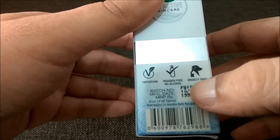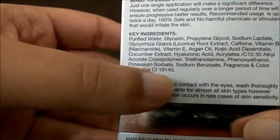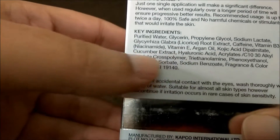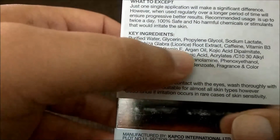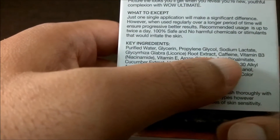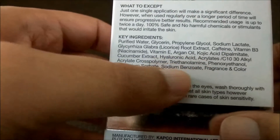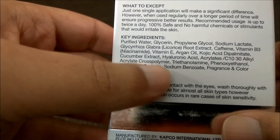It's cruelty free — not tested on animals. Looking at the key ingredients, it has purified water, glycerine, propylene glycol, sodium lactate, licorice root extract, caffeine, vitamin B3, vitamin E, argan oil, kojic acid, and cucumber extract.